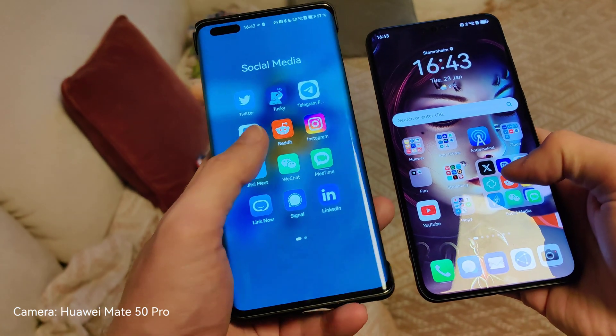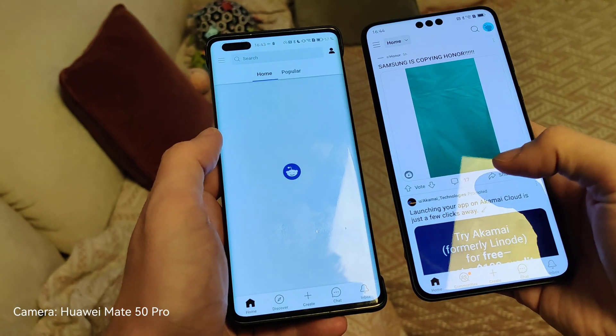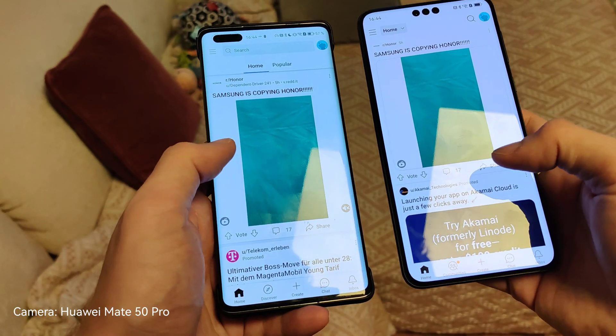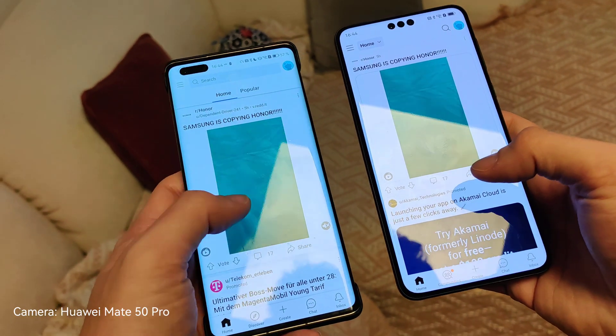Let's open up Reddit — and a bit quicker here on the Mate 60 Pro because it's loading a little bit faster. I think the internet speed is also a bit faster on the Mate 60 Pro Wi-Fi than on the Mate 40 Pro.